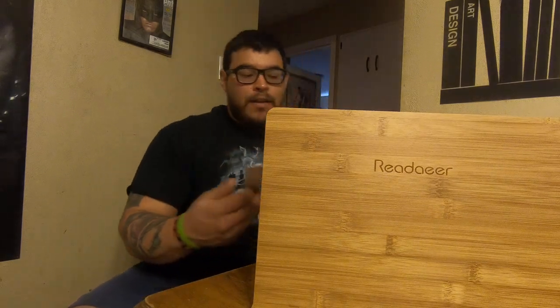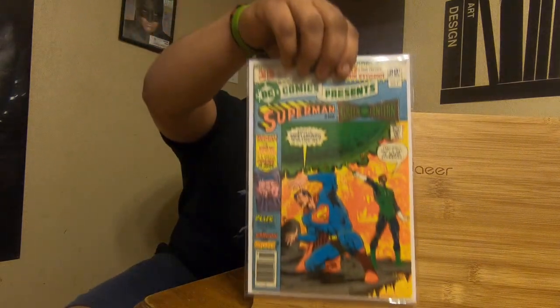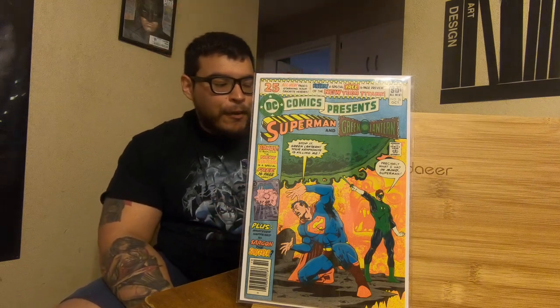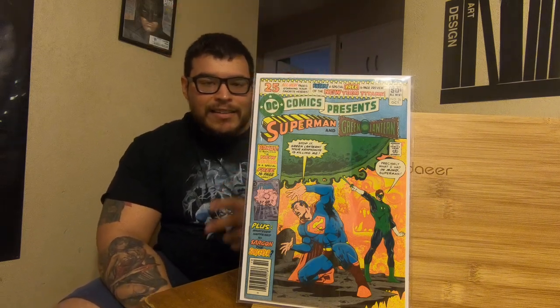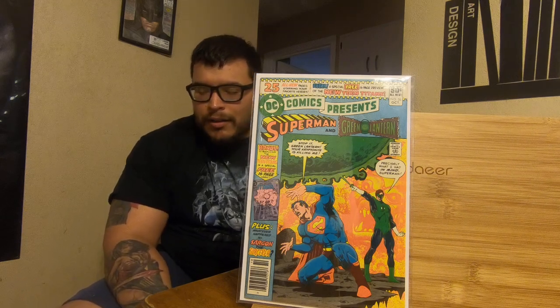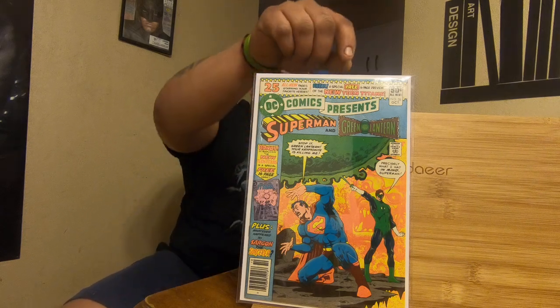Then DC Presents — I think we all know this one by now. First appearance of the new Teen Titans: Cyborg, Raven, Starfire, Robin, Beast Boy. Great cover too.